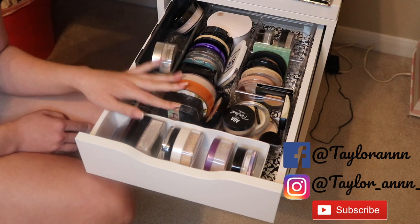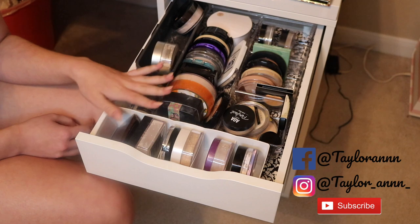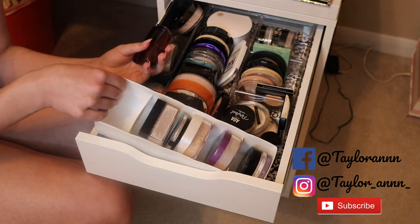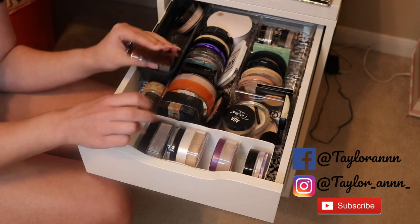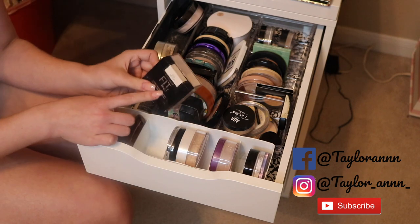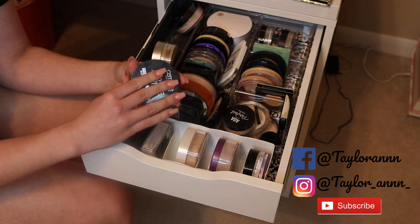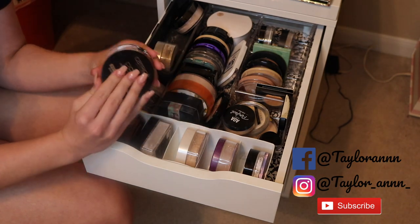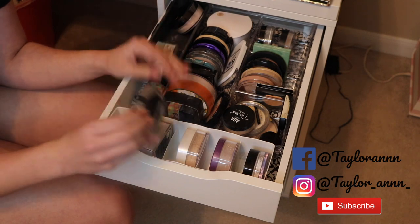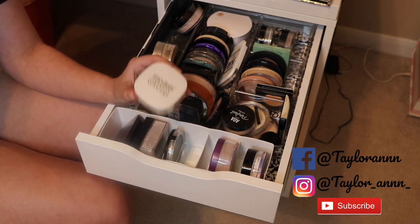Starting with the top drawer — this is my powder drawer and I have a lot of powders in here. I like these little Amazon organizers. I'm keeping the Hourglass powder, Maybelline Fit Me loose powder which is one of my favorites, and the Catrice Primifying Mattifying powder — I literally love this so much I broke the top off from using it so much. I also love the Model's Own powder even though you can't buy it at Ulta anymore.